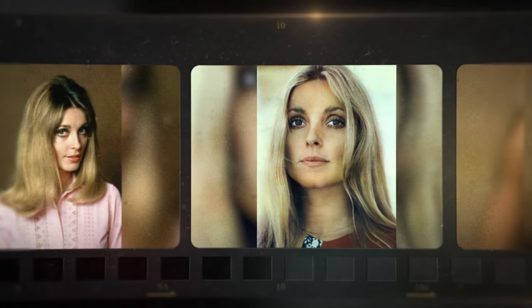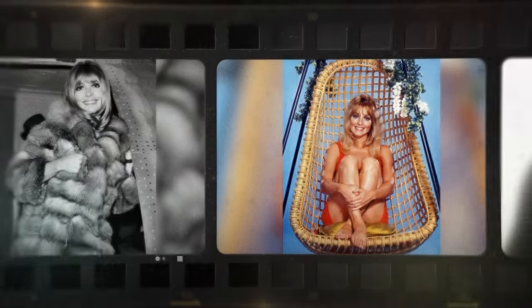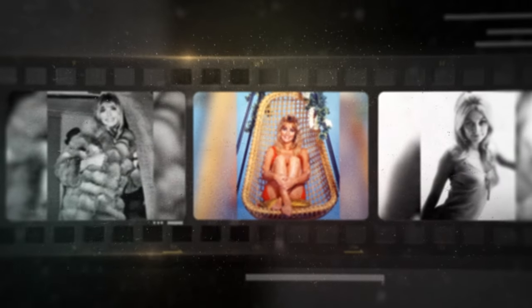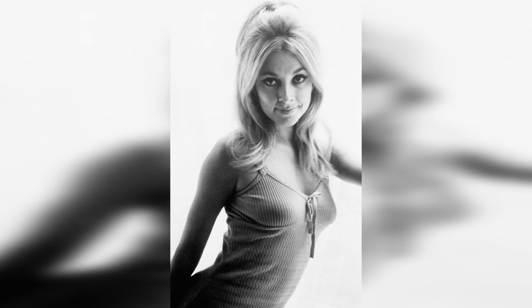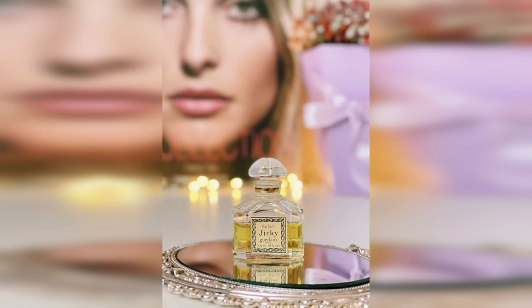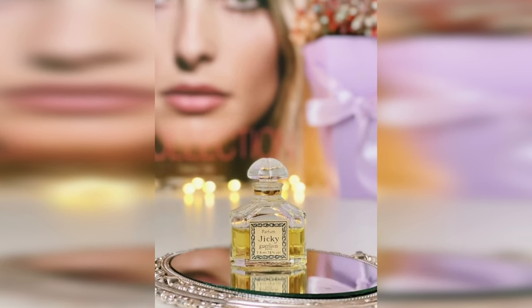Have you ever wondered how timeless beauty icons would fit in today's world? Buckle up because we're about to dive deep into the captivating life and style of Sharon Tate, the quintessential 60s siren whose grace and elegance left an indelible mark on Hollywood. In this journey, we will explore her cherished beauty products from the swinging 60s and dive into the mystery surrounding her untimely demise. We'll also stretch our imaginations and envision what Sharon's beauty routine would be like if she were strutting down red carpets in our era.